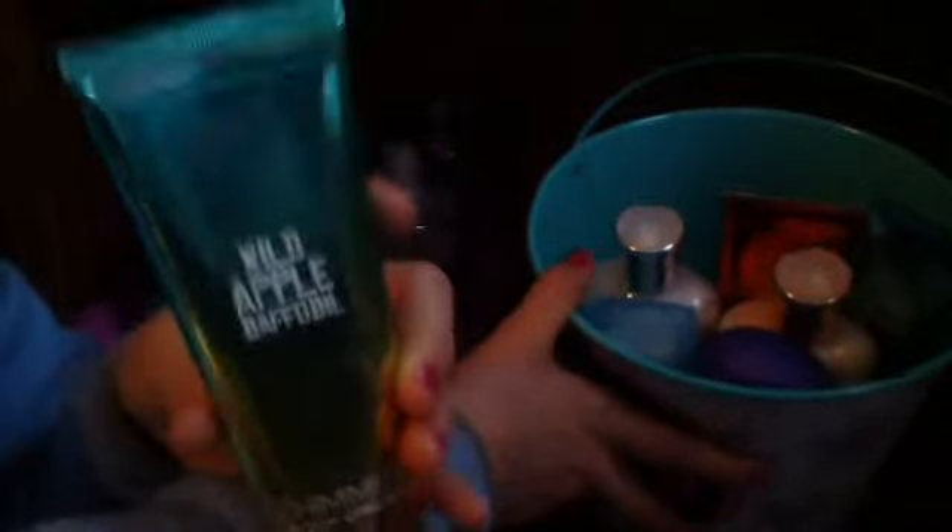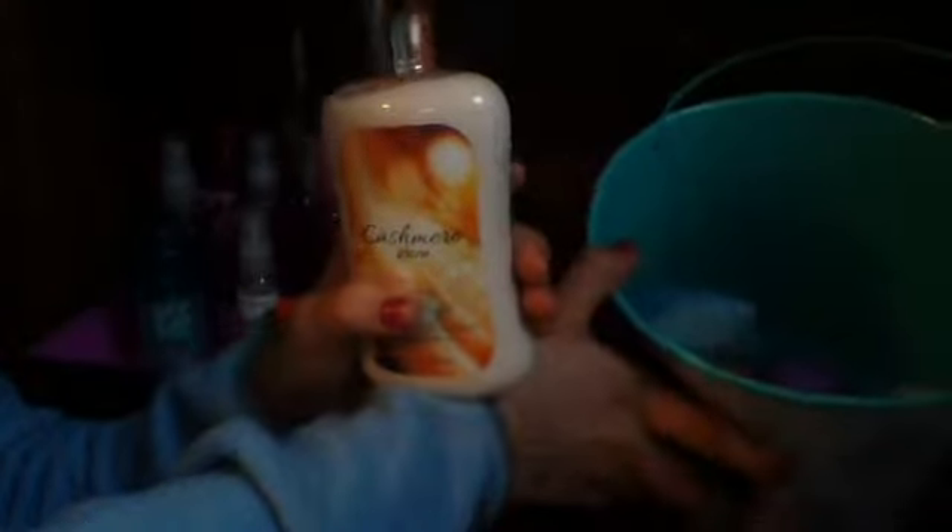In here I have all my deodorant — which is kind of weird to show off — and my lotions. I got five of these last summer: they're just the shimmering body cream in Wild Apple and Daffodil, and now I only have two of those left. I also got another shimmering body cream in Pink Chiffon, and a Butterfly Flower lotion, and the Cashmere Glow which I actually haven't used.